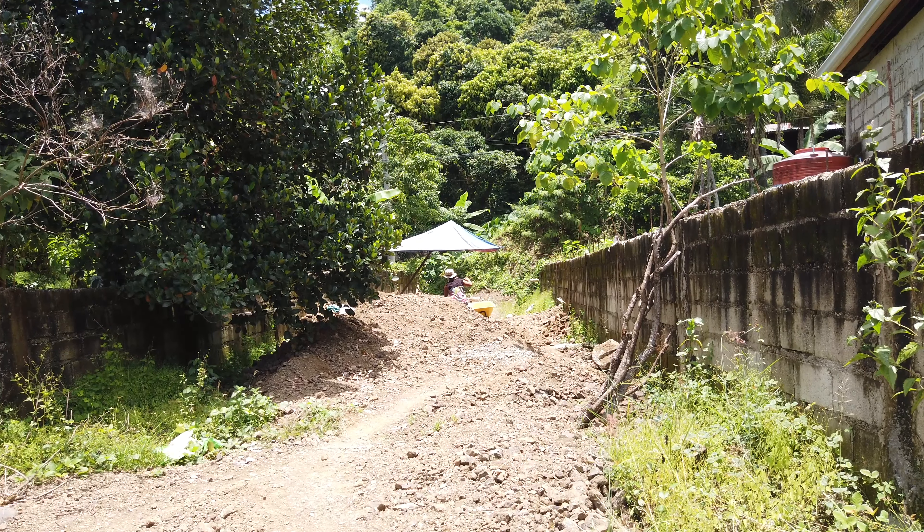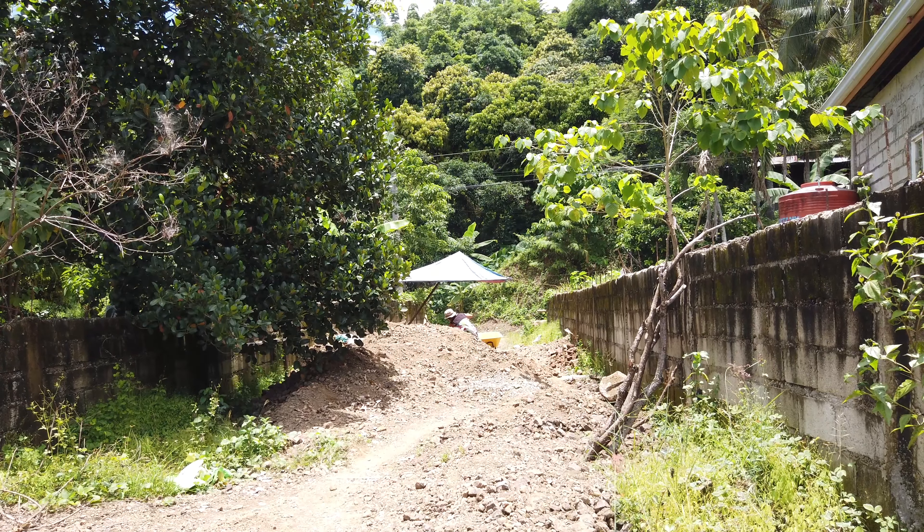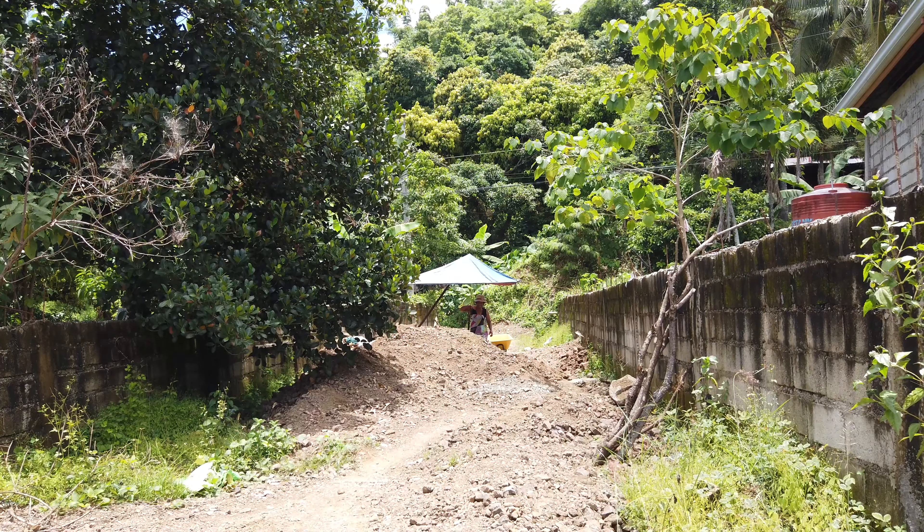Here we are on the road. You can see we have rubbles here that have already been deposited. And while we are at it, Susan was sifting it to get sand out of it.